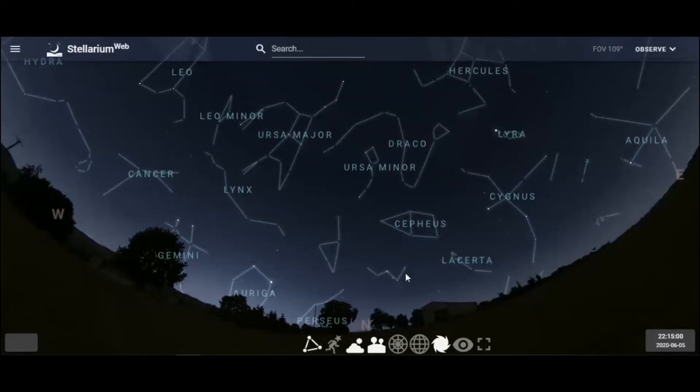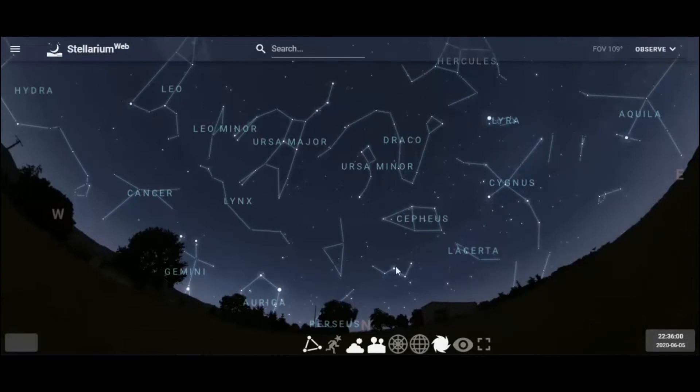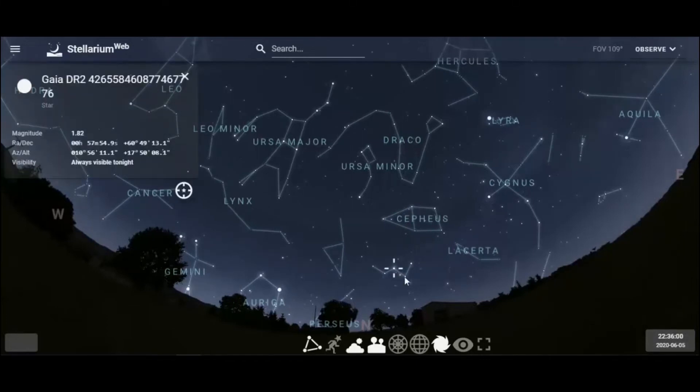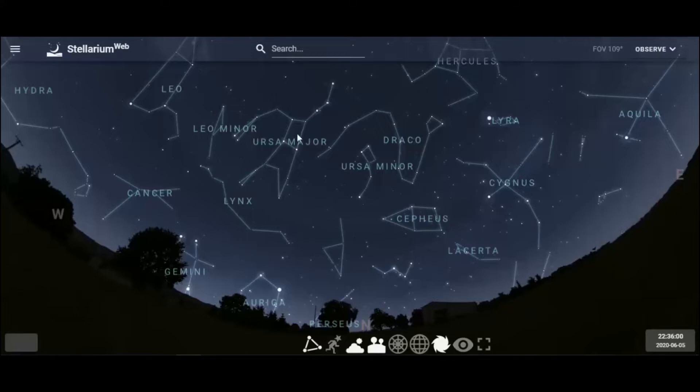Those five stars are Cassiopeia. From the city it would be kind of hard to see, but from rural areas this is a good way to find the plane of the Milky Way. Find Cassiopeia, then there's Cygnus the Swan, and right along there you would find the plane of the Milky Way. The stars in Cassiopeia are roughly about magnitude two. We have north right there, Ursa Major, Ursa Minor, and Cassiopeia — this is a good way to start off when you're learning about the nighttime sky.